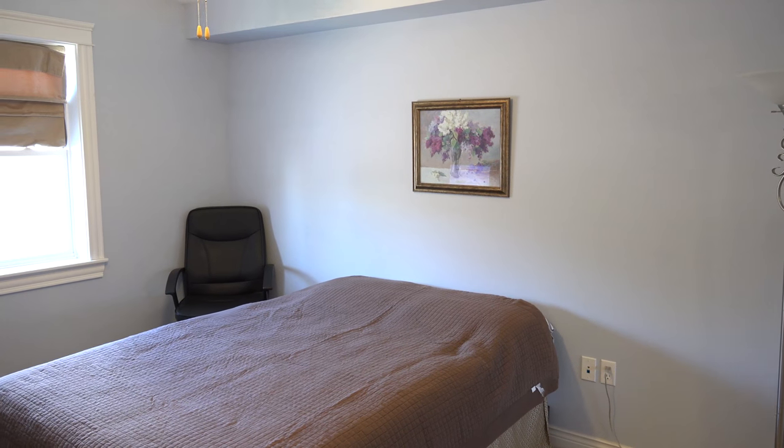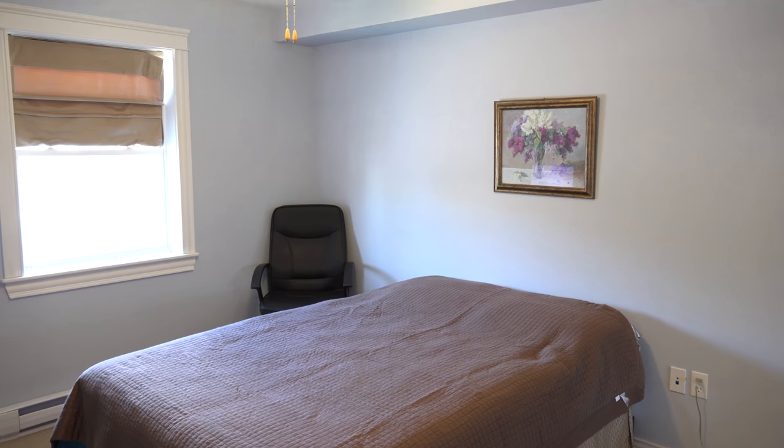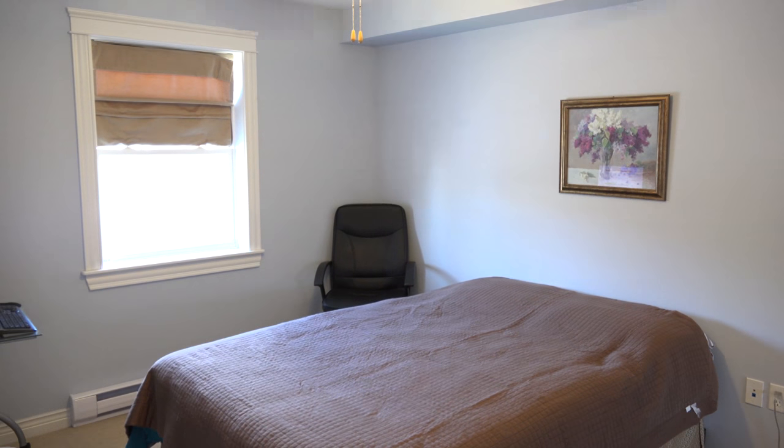Bedroom number two is just about as big as the master bedroom, and again offers a window out to the front of the building.